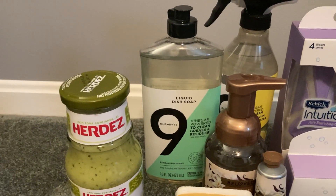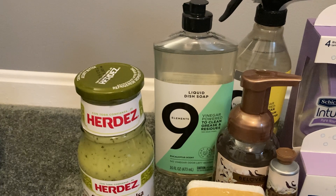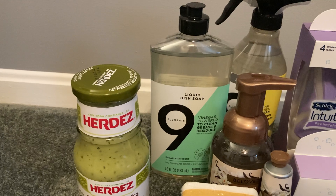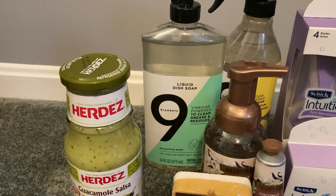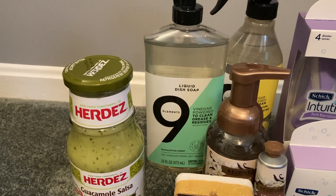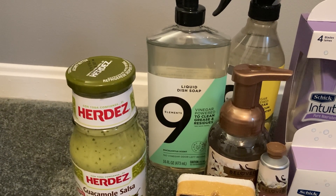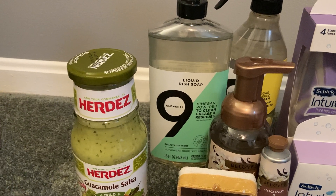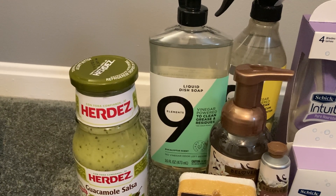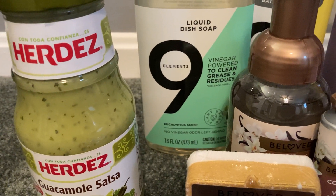The Nine Elements dish soap is another fantastic deal — not an Ibotta deal, but fantastic nonetheless. This dish soap is $3.99. We have a Target Circle offer taking 25% off, which is about a dollar, and a $2 digital, so total out of pocket will be $0.99. But it gets better — if you submit your receipt to PGGoodEveryDay.com, you will get the equivalent of $0.33 back in points, making your final cost just $0.66. This is a pretty large bottle — 16 ounces.